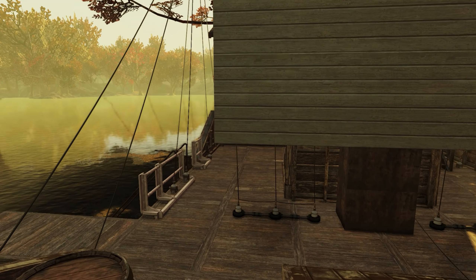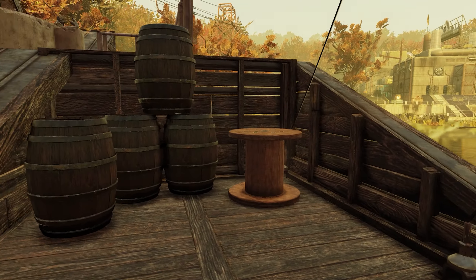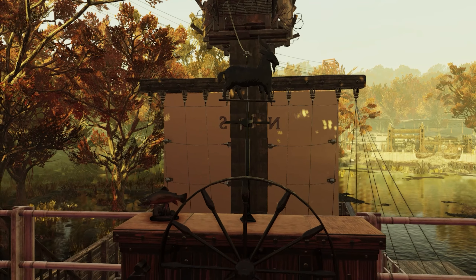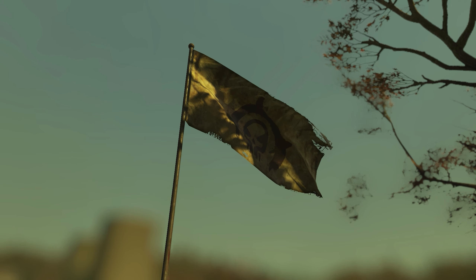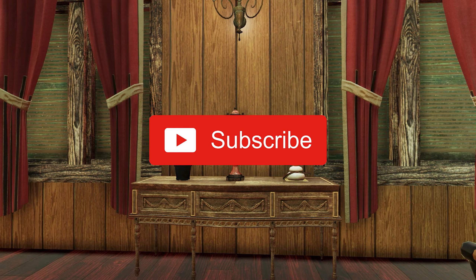Hey there vault dwellers, Naked Vault Dweller here. In this video we're going to continue our series of Fallout 76 camp builds by highlighting another unique camp inside Fallout 76. Before we get started, please take a moment to give this video a thumbs up, as it's always helpful. If you're not already subscribed to the Naked Vault Dweller YouTube channel, please give us a try today — we'd love to have you.